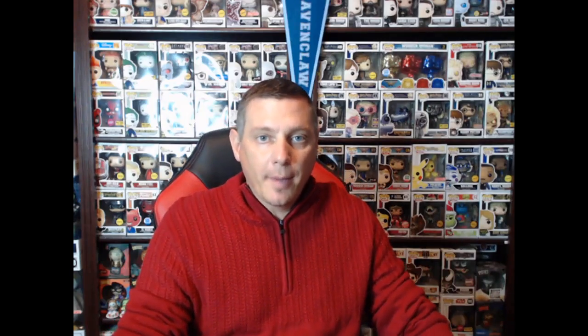Hello everyone. Welcome back to Forever Freaky Funko. My name is Anthony and today we are going to be talking about, for me, a very anticipated movie — Mary Poppins Returns, coming out in December. I'm excited about this movie, to be honest with you.